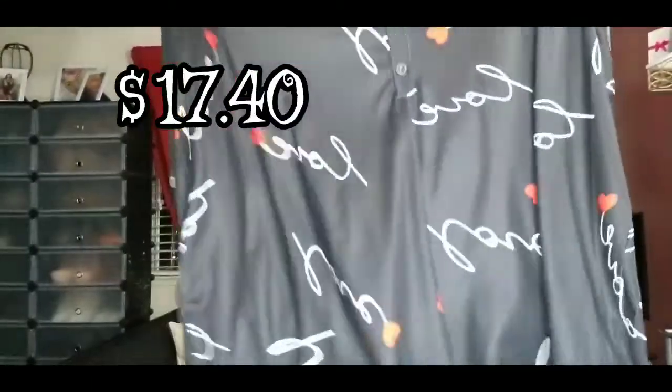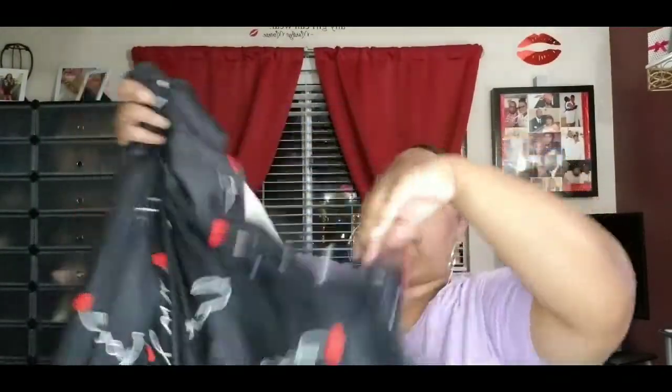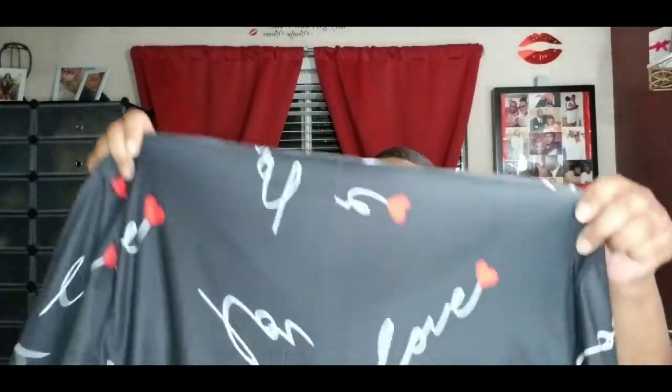Here is another pajama set — really cute. It says 'Love' with a heart. It's shorts — see the little shorts here — and it's long sleeve. When I saw it I was like, that's really cute to just lounge around the house. With us being inside, I don't want to put on my regular outside clothes to lounge around, but I want to be comfortable and a little bit cute. It does button up in the front.